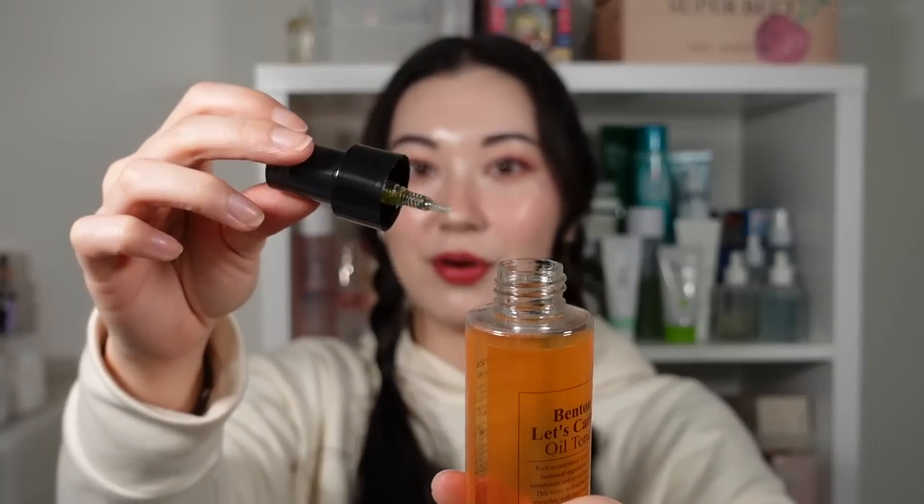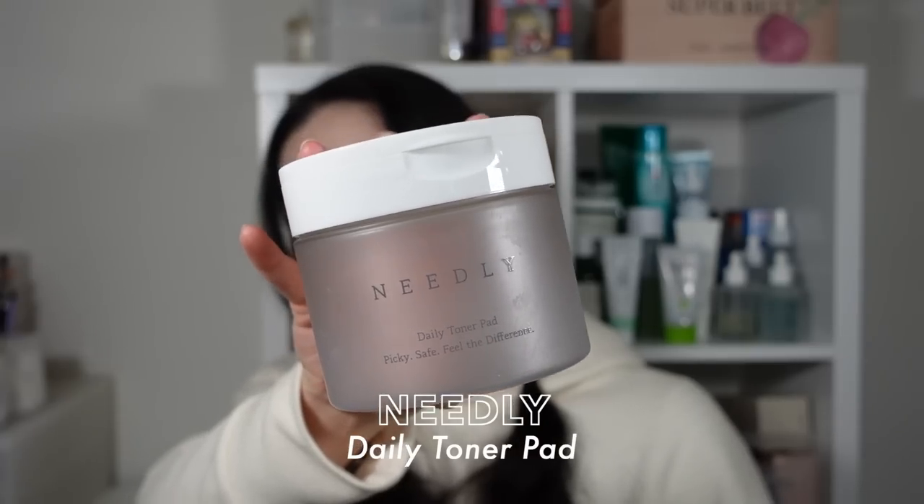I also have the Benton Let's Carrot Oil Toner — a mist toner. This one wasn't used up by myself but was Logan's go-to toner for a long time. He actually broke the mister from using it so much every day. We decanted it into a smaller spray bottle for him to finish. He has combo skin and said it was really nice and nourishing but also a hydrating toner that didn't feel overly heavy. He loved it — it's 150ml and he finished it almost all by himself.